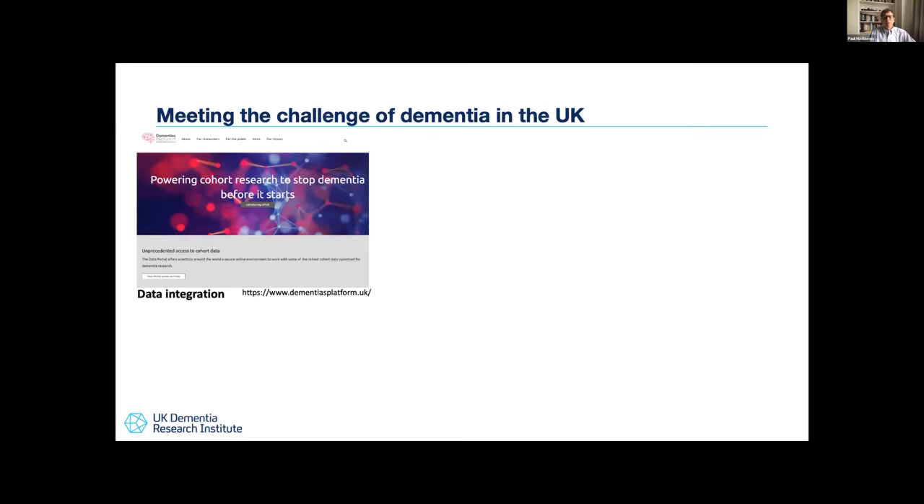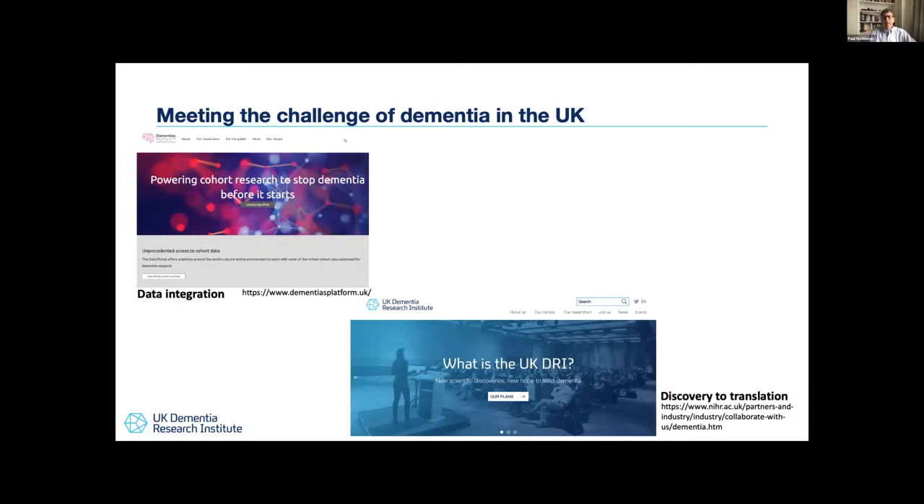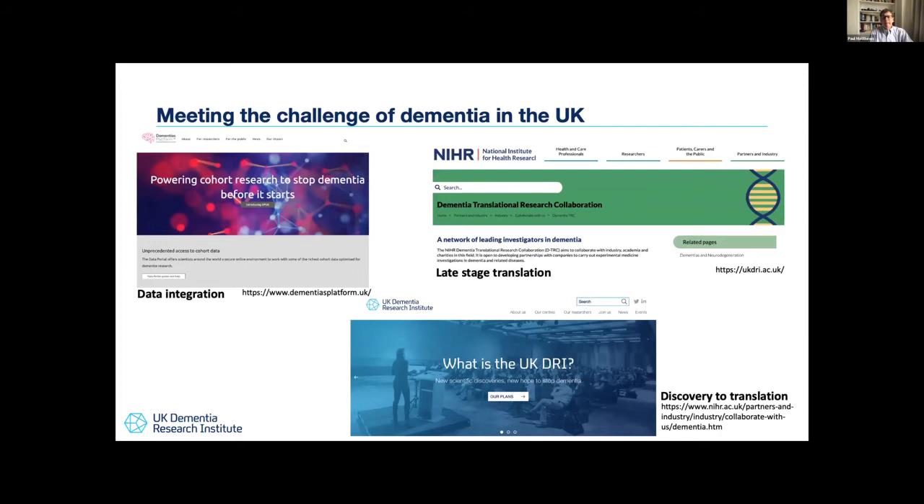Following David Cameron's challenge and call to dementia in the UK in 2008, there has been a three-pronged approach developed in this country. The first was to superpower data integration at a population level, linking cohorts across the country, led by Dementia Platforms UK, now in its second five-year cycle. From 2017, the UK Dementia Research Institute was set up to superpower the paths from fundamental discovery of mechanisms towards translation to therapeutics. Underpinning both has been the Dementia Translational Research Collaboration led by the NIHR.